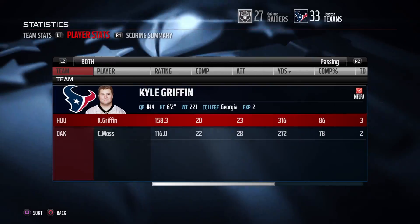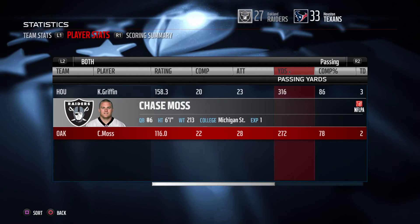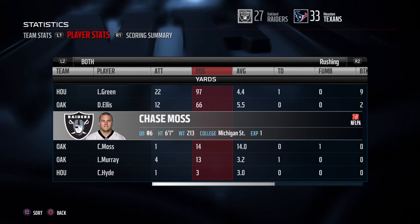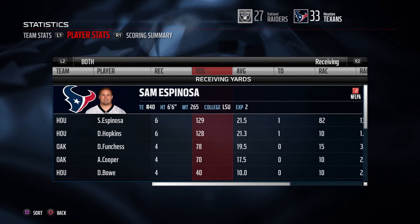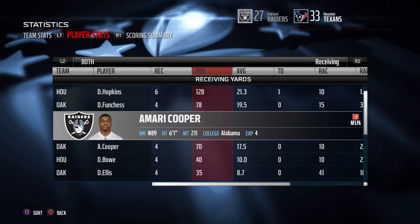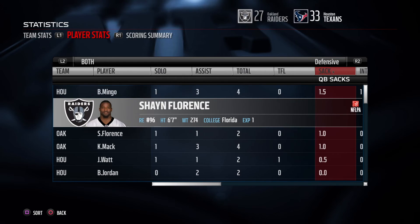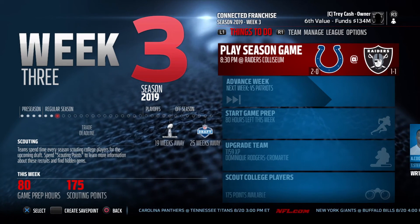We lose 33-27. Kyle Griffin: 20 of 23, 316 yards, 86% completion, three touchdowns, no interceptions. Chase Moss: 22 of 28, 272 yards, two touchdowns, one interception — that pick probably cost us the game. Lorenzo Green: 22 carries for 97 yards. Ellis: 12 for 66. Latavius Murray scored a touchdown. Texans receivers: Espinosa 129 yards and a touchdown, Hopkins 128 and a touchdown. Our Raiders: Funchess 78 yards, Cooper 70. Barkevious Mingo with one and a half sacks and the key interception. Matthew led everyone with 10 tackles.